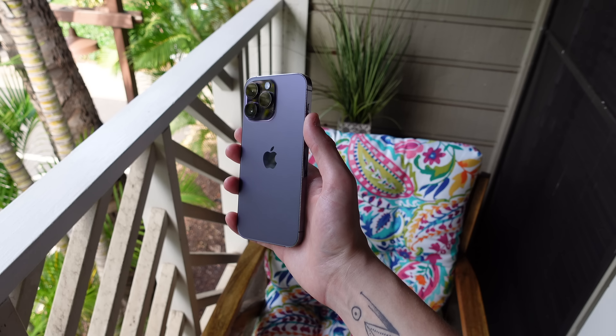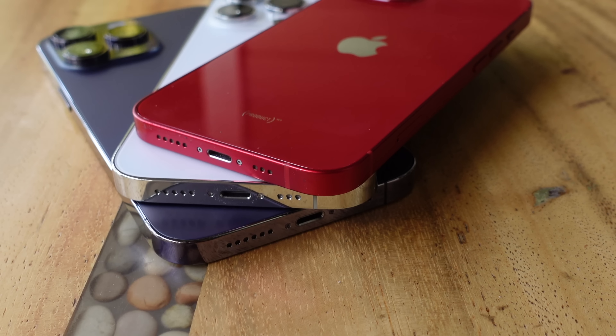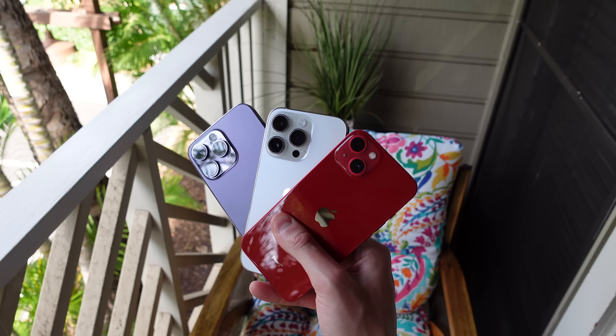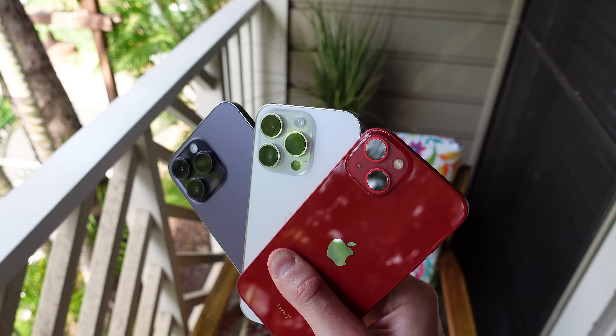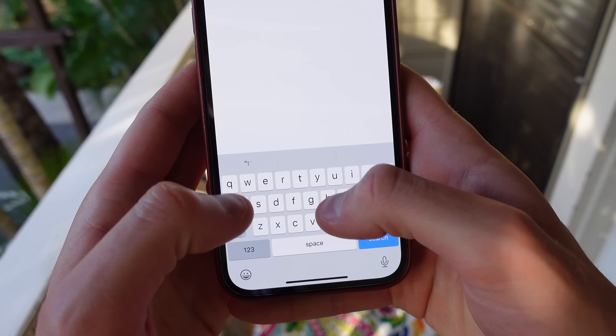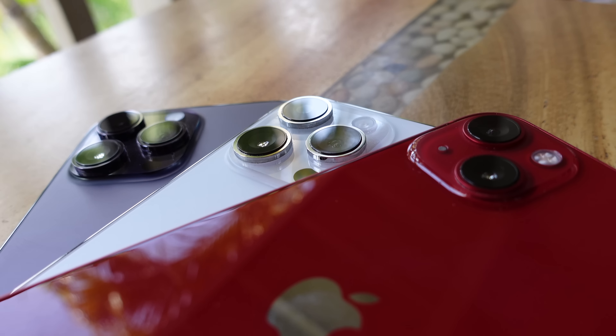In this video, I'm showing you 10 things that you must do if you just got a new iPhone. I'll show you some of the best features and also settings that you must change for optimal performance on your new device. And even if you don't have a new iPhone, you'll still learn something new in this video. So if you're ready, hit that like button. Let's go ahead and jump in.